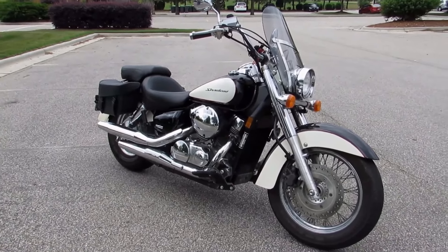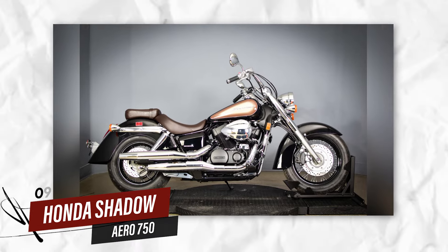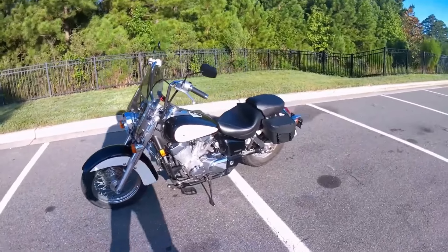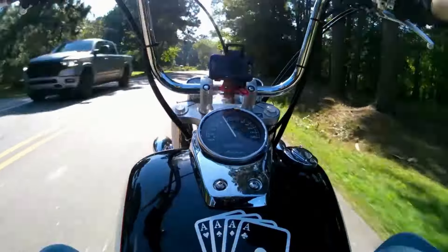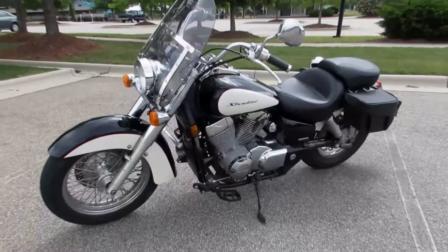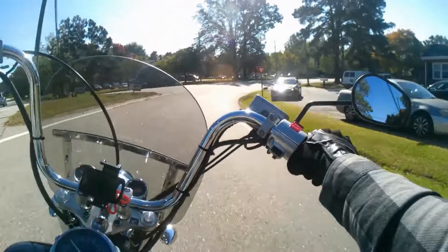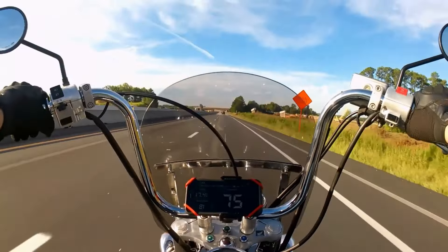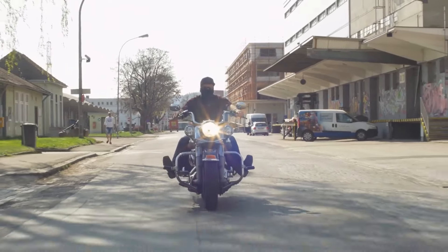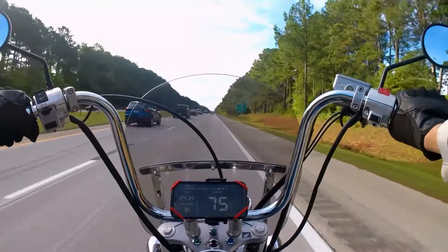Number 9: Honda Shadow Aero 750. Honda's Shadow series is synonymous with comfort, style, and longevity. Among the most iconic models in the range is the Honda Shadow Aero 750, powered by a 745 cc V-twin engine. This cruiser offers both performance and comfort, making it a go-to choice for both new and experienced riders. Whether you're commuting or taking long weekend trips, the Shadow Aero delivers consistent and smooth power.